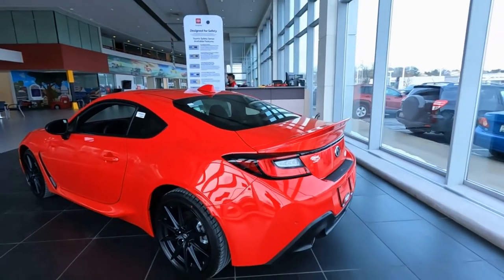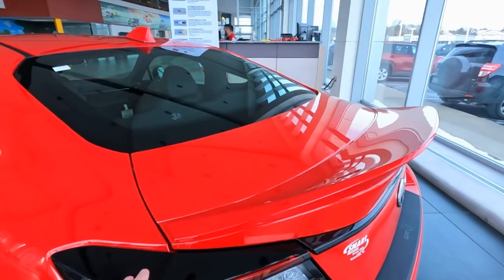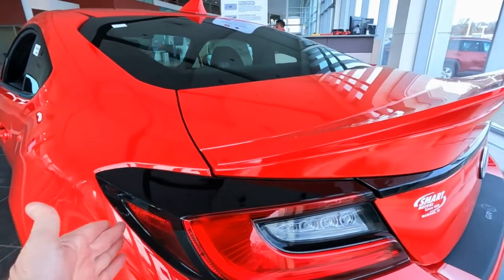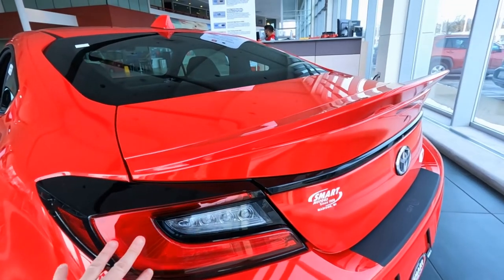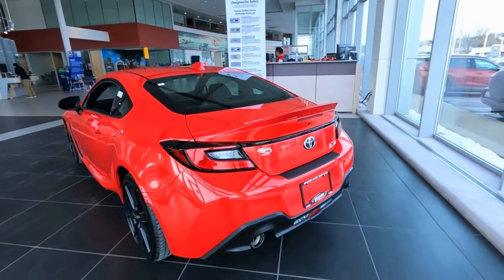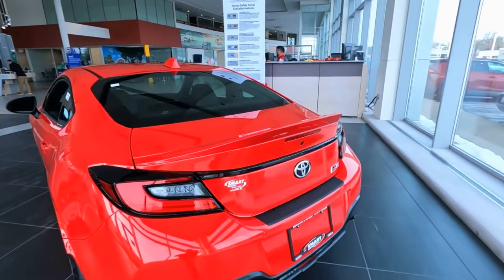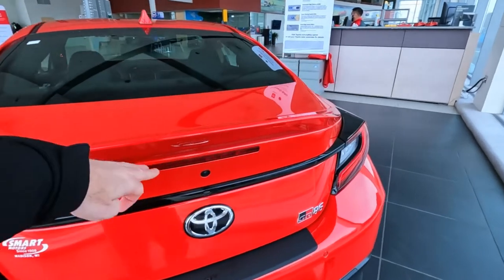The tail lights are all new for 2022 as well. They've got a gloss black finish and vortex generators. LED backup lights, tail lights, and parking lights — so all LEDs for 2022. Third brake light right here is also an LED.